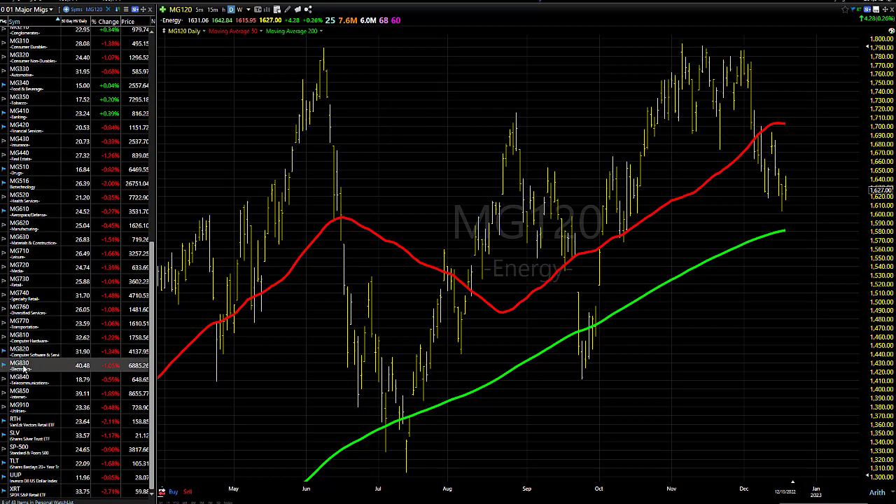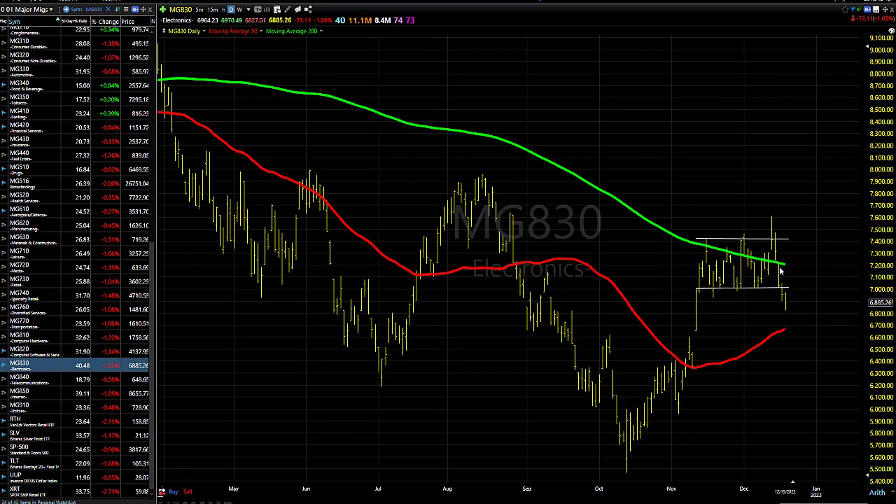Let's take a look at the semiconductors real quick. Semiconductors are kind of hanging in there for the most part, especially on a relative strength basis. They did break down below their range, but so far, so good. So what do we do? Just make sure you're super selective and waiting for entries. That's pretty much it.